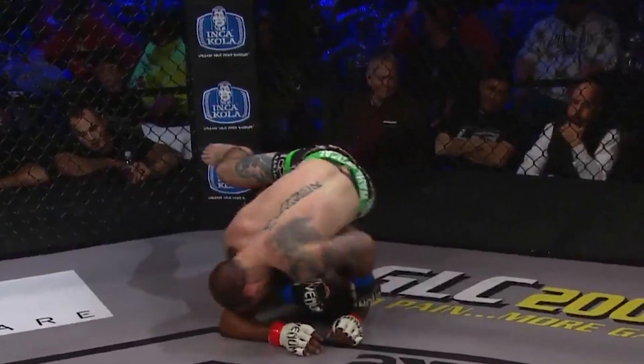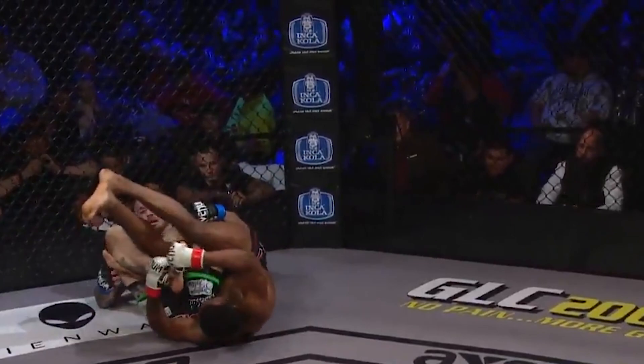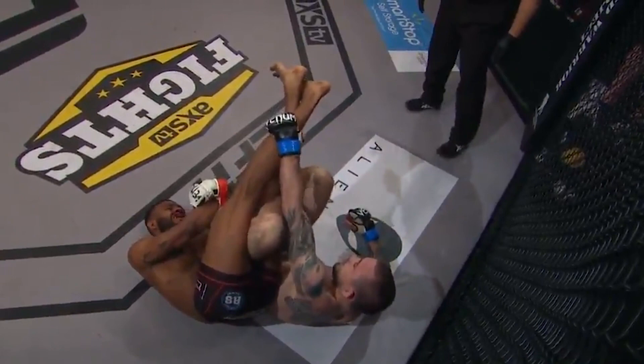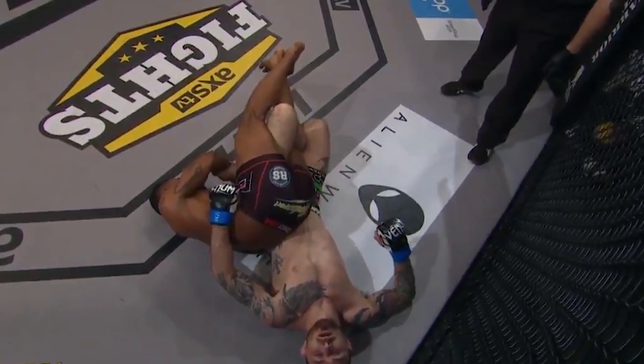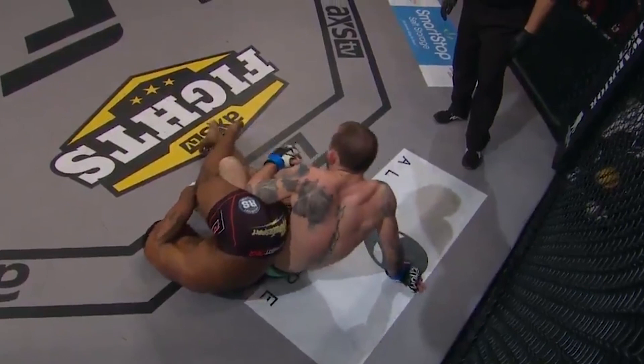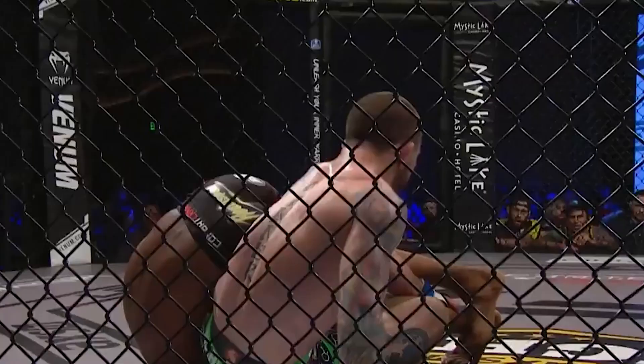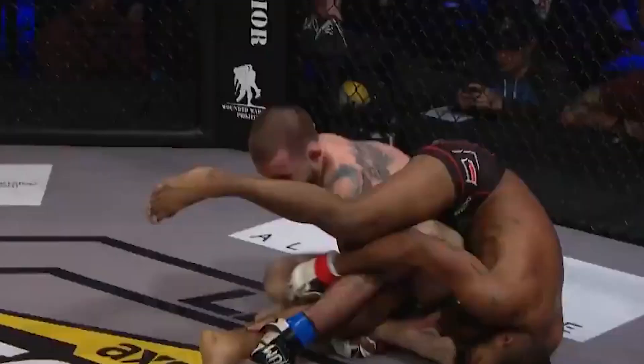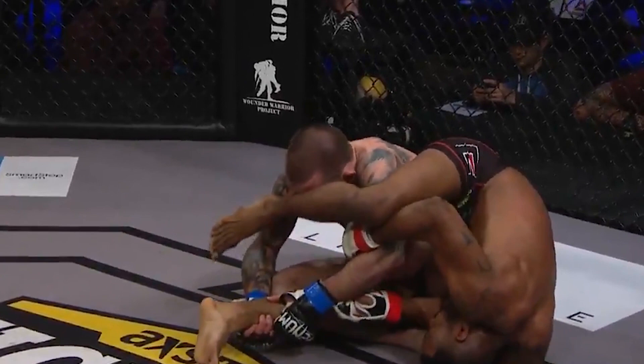He's trying every possible kind of submission — he's rolling for it again, trying to scoop the leg and bring it back. Jordan Griffin understands the technique; he's defending well by grabbing that foot. Griffin is protecting his own legs, scissoring them to keep that foot away from Minner. Minner's trying to come up and hunt it, popping that leg off the top.